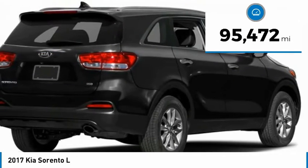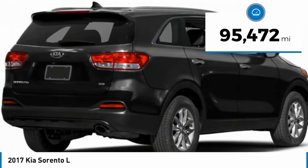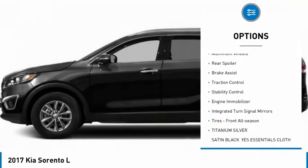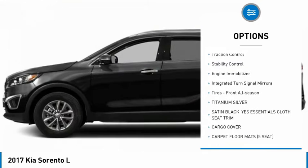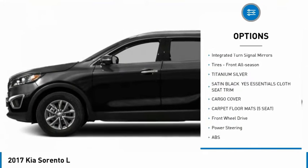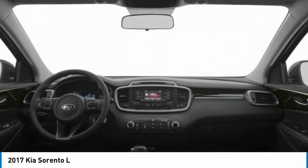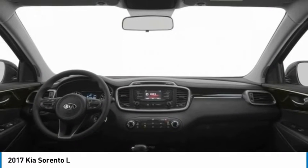This vehicle has less than 100,000 miles. Here are some of this vehicle's great options: tire pressure monitor, heated mirrors, aluminum wheels, rear spoiler, brake assist, traction control, stability control, engine immobilizer, integrated turn signal mirrors, and front all-season tires.